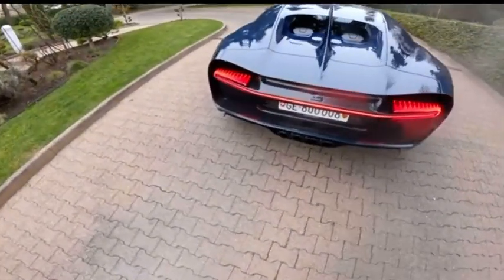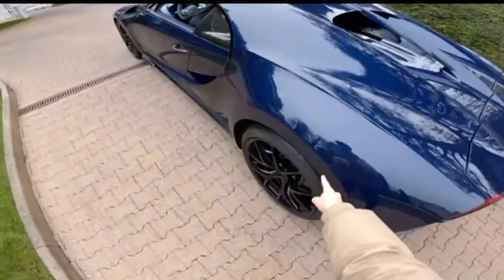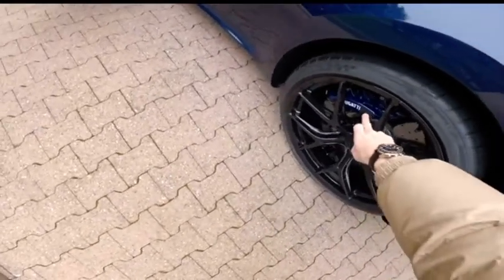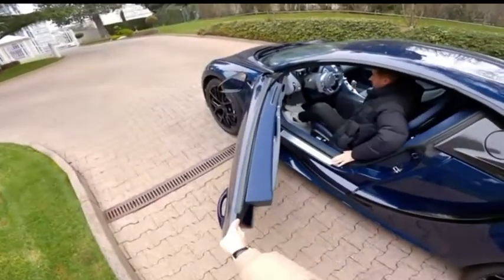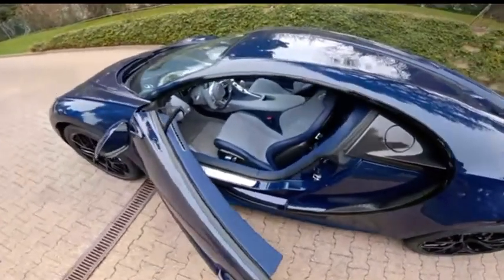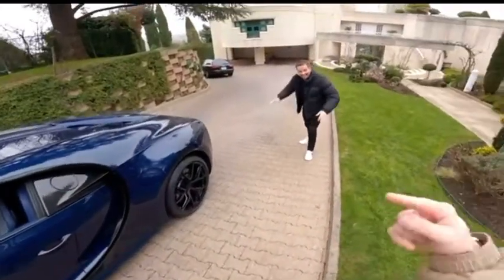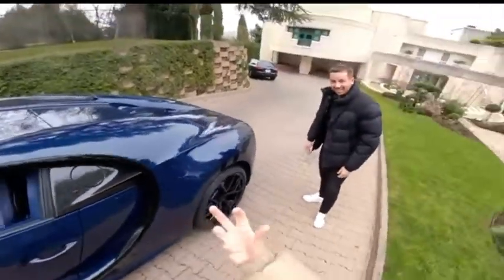You've got four exhaust pipes. Black gloss carbon here, and then blue gloss carbon all the way around. Black gloss rims — these are black. And then dark blue calipers. What a beauty. Congratulations, man. The noise, the noise. The cold start. The whole parking was shaking. It's such a mean noise.